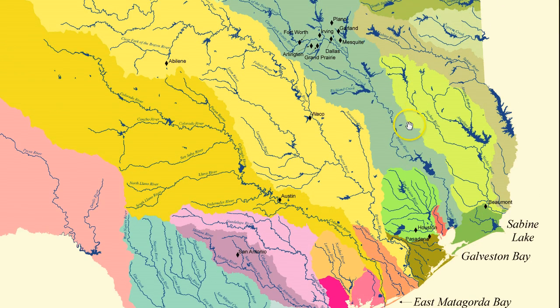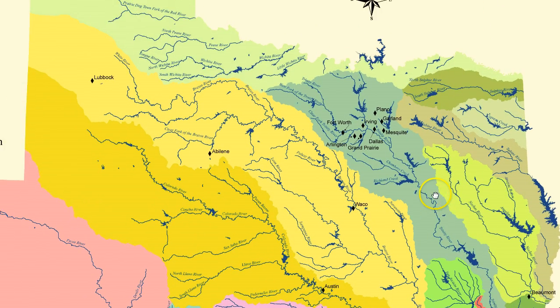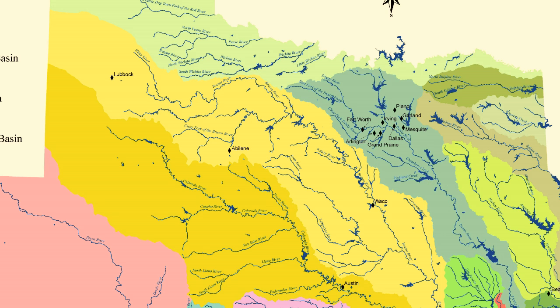Your watershed is the watershed, sub-watershed, sub-sub-watershed, etc., in which you live. It tells which lake, stream, or wetland collects the water that falls on your home.